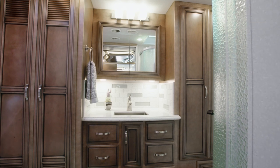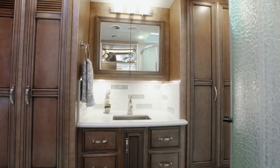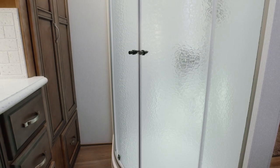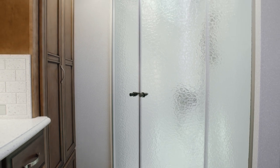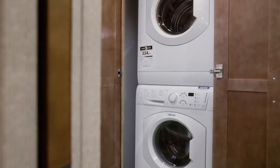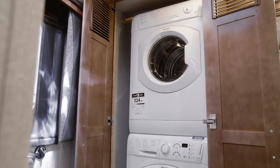Next, we'll look at the master bathroom in Floor Plan 4037. Here we see a solid surface vanity with a rectangular undermount sink, a 35-inch sliding door corner shower, and medicine and linen cabinets. An additional wardrobe provides further storage for your clothing and other belongings. Add the available laundry station and enjoy the convenience of a two-piece stacked washer and dryer.